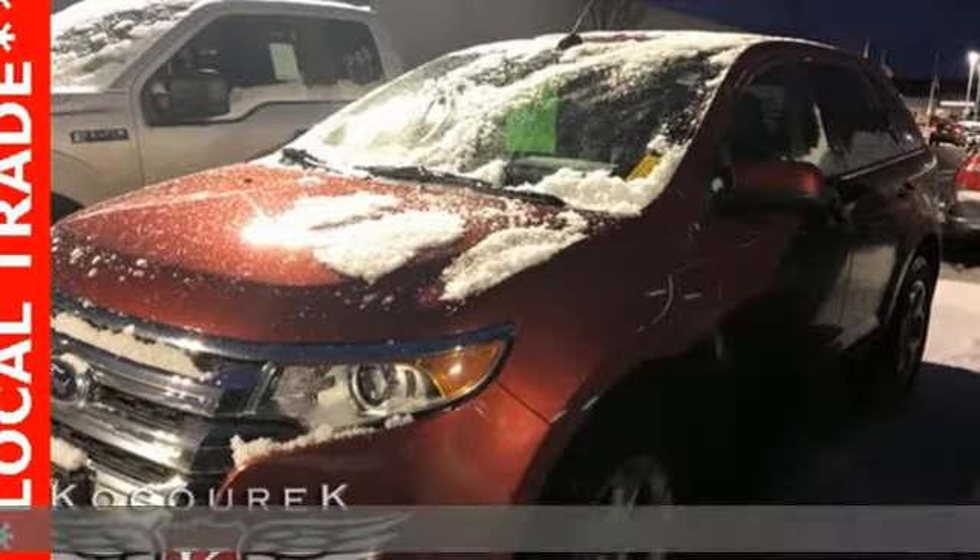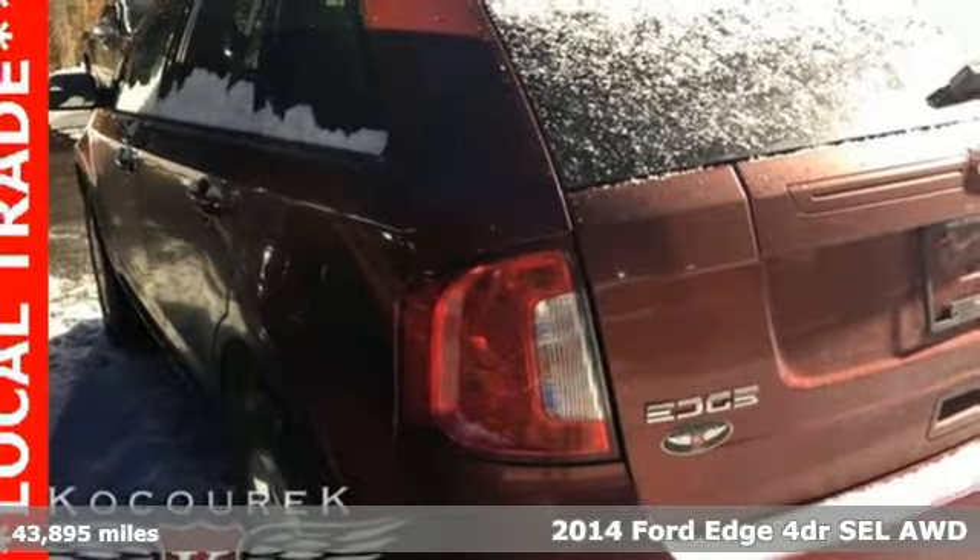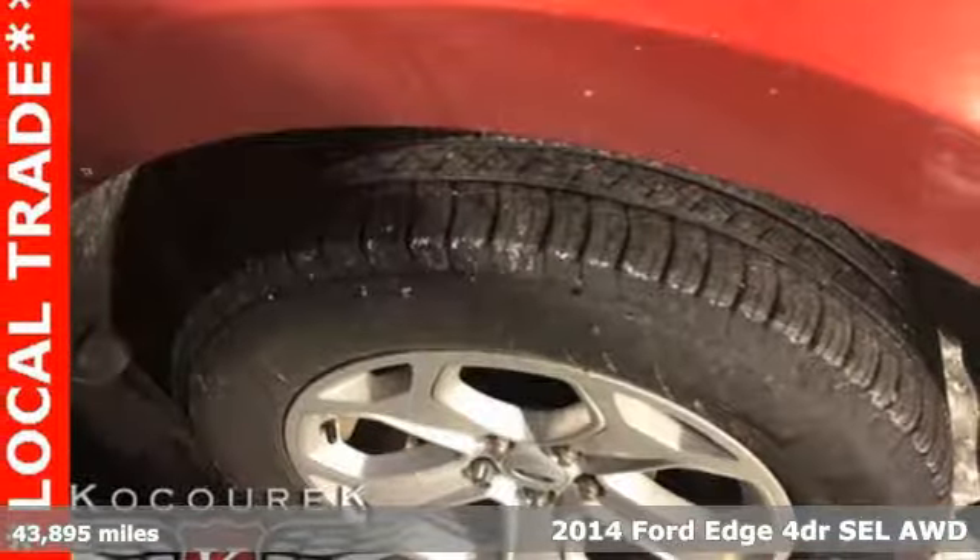It's a 2014 Ford Edge. Every generation has its Ford. This one's yours. It comes with the features you need and, better yet, want.